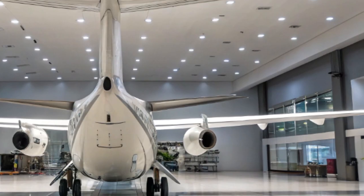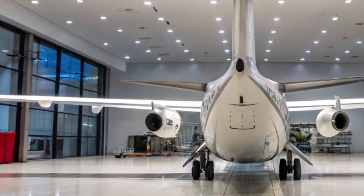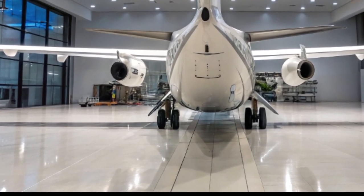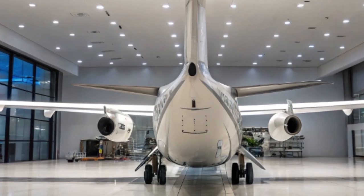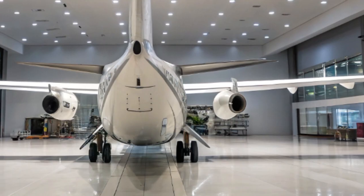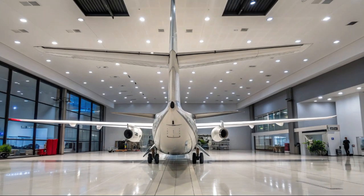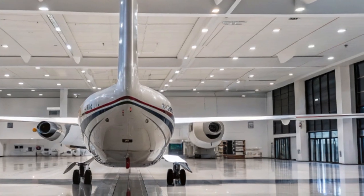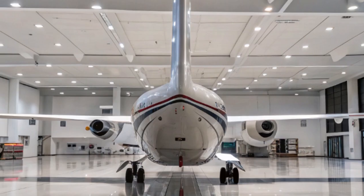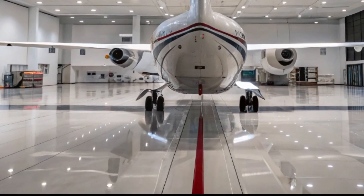The cockpit has received a significant upgrade with a more advanced avionics suite based on the Garmin G3000 platform. Enhanced synthetic vision, real-time weather mapping, and automated system monitoring improve pilot situational awareness and safety. This is especially vital during low-visibility operations in disaster zones or while navigating difficult terrain during search missions. Additionally, the 2025 ATR-72 supports Automatic Dependent Surveillance-Broadcast (ADS-B) technology, enhancing tracking capabilities in remote airspace.